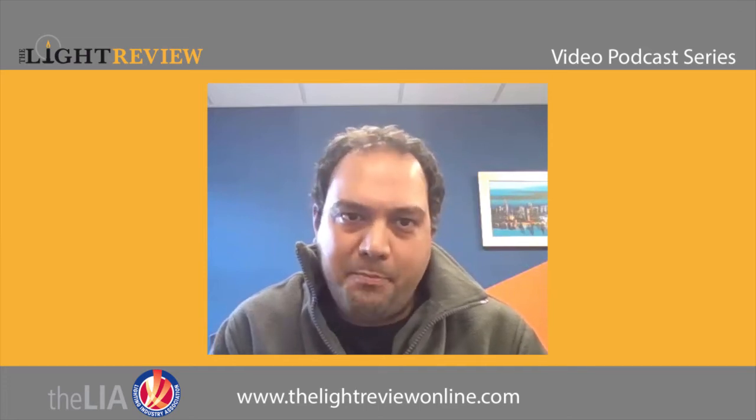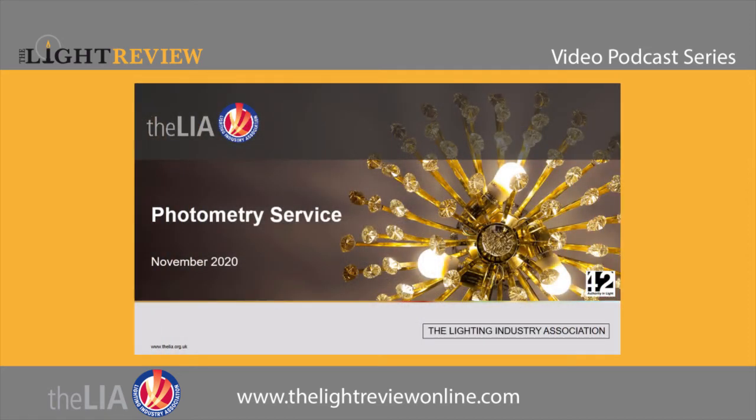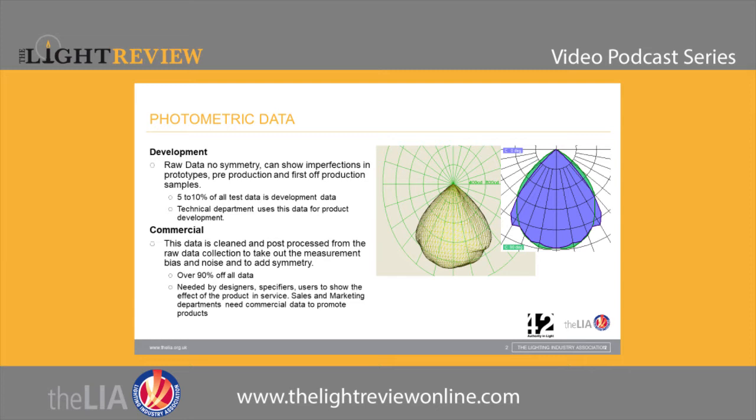We've worked in collaboration with 42 Partners and put together a photometry offering tailored to our customers' needs, and we're hoping the new designed offering will give a much better service. On that note, I'd like to introduce Richard, who'll explain more about the service we're offering. Photometric data isn't an intellectual exercise — it's a tool that designers and end users of lighting need to do their job.